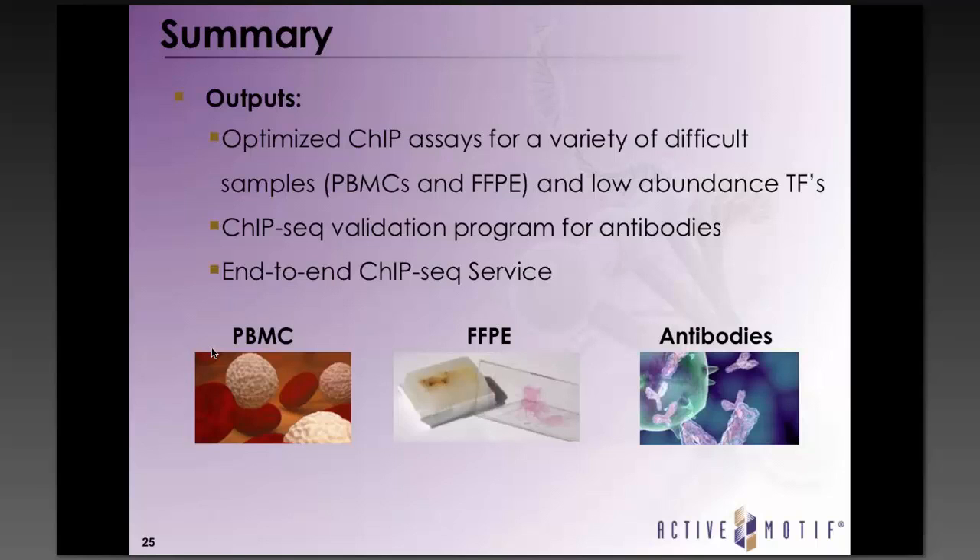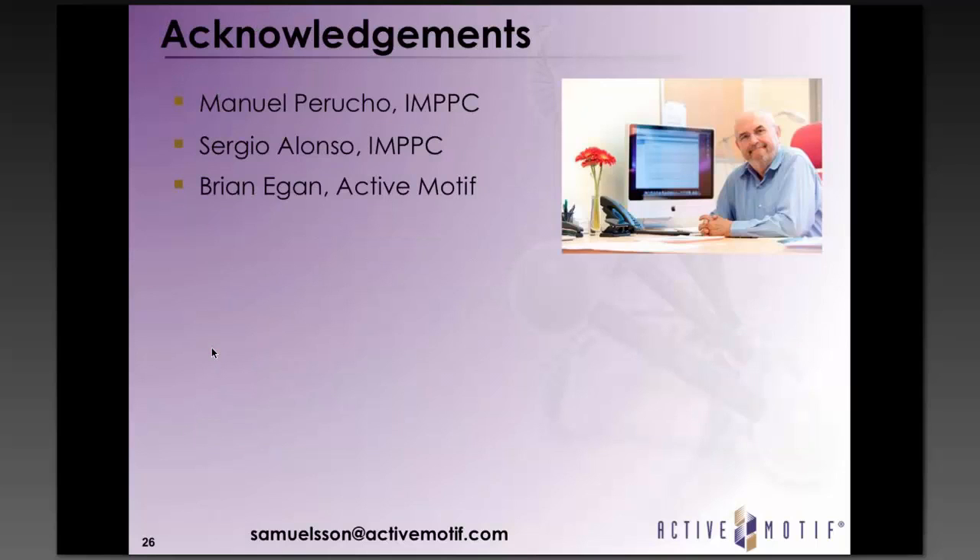At Actimotif, working with academic collaborators has allowed us to develop expertise in ChIP and optimize specialized ChIP protocols that we are now making commercially available. We develop and commercialize these assays and good-quality ChIP-validated antibodies for those who want to perform these assays themselves. We also provide an end-to-end service — you just send us the samples and we do everything from start to finish, including analysis. To address the bad and the ugly — low-abundance transcription factors and difficult samples — I hope I've shown today that we have been able to overcome these challenges.